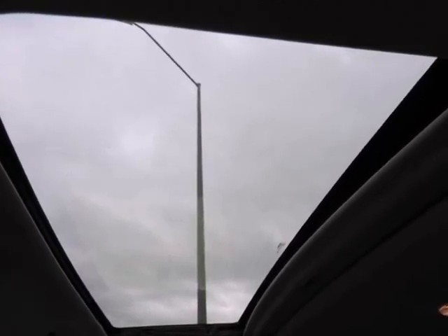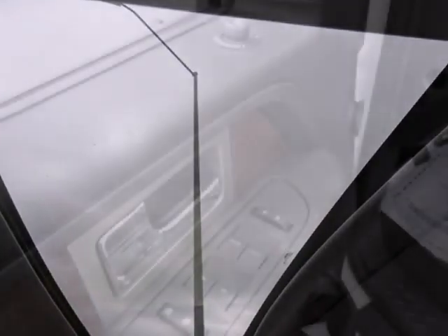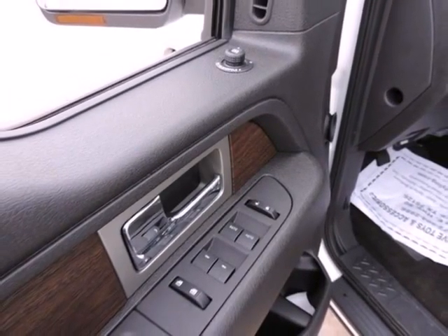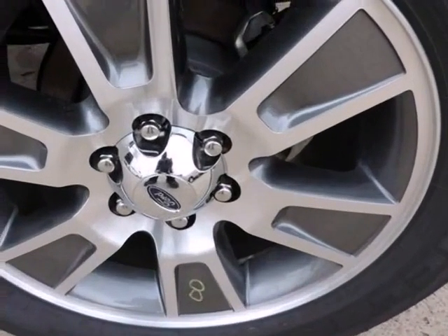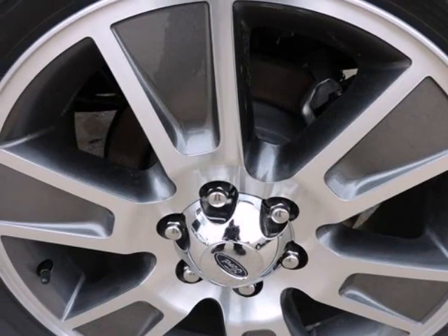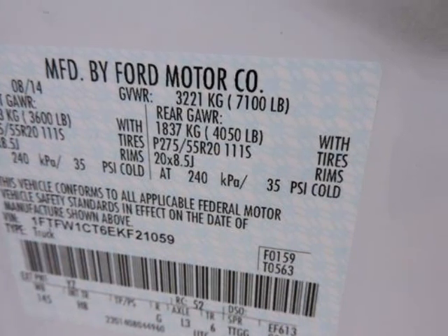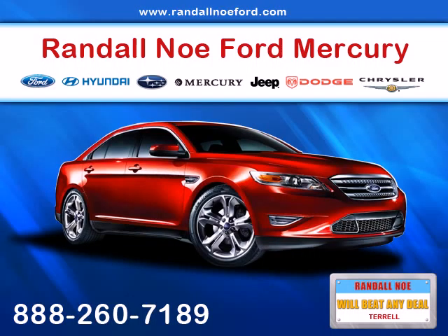Further safety features include an audio volume limiter, early low fuel warning, programmable sound chimes, and belt minder with audio mute. Outboard front lap and shoulder safety belts are incorporated, along with rear center 3-point belts, height adjusters and pretensioners, rear child safety locks, safety canopy system with curtain first and second row airbags, and side impact beams.